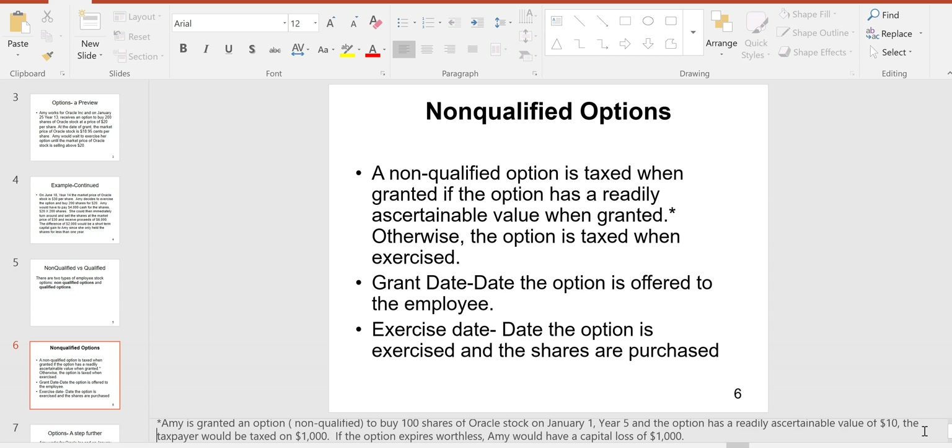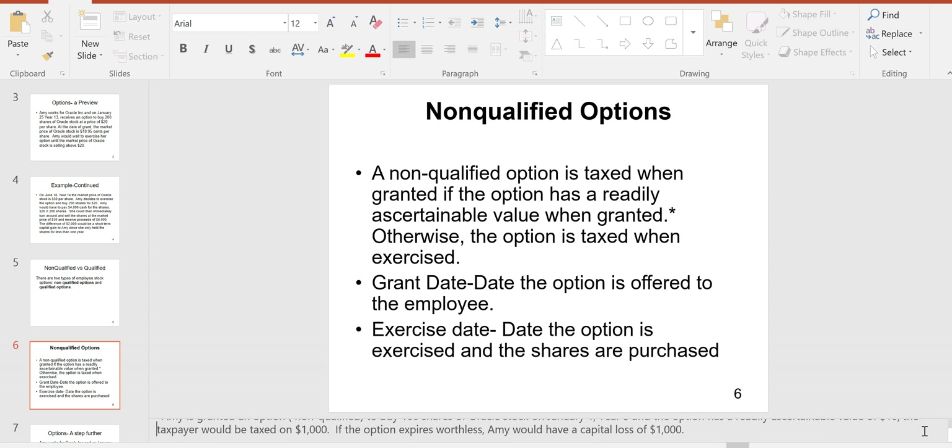What if there's no readily ascertainable value? If the exam tells us no readily ascertainable value, then the option is not taxable on the grant date. It would only be taxable if she exercises the option.